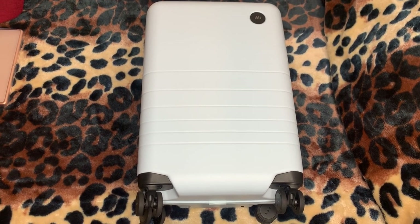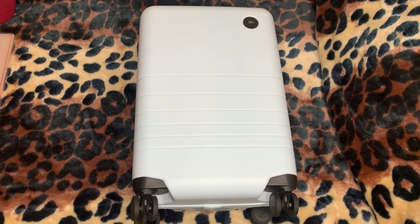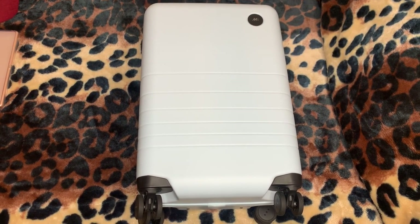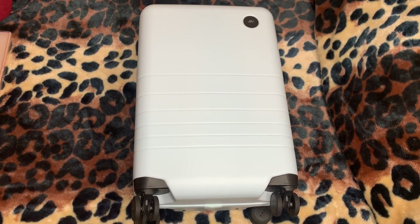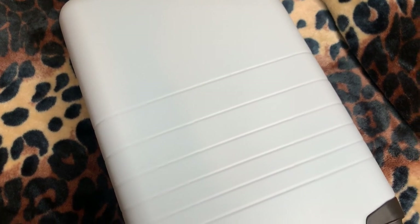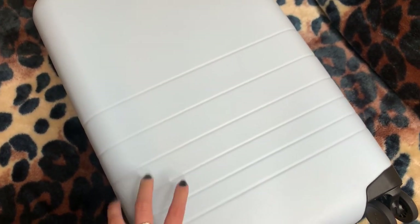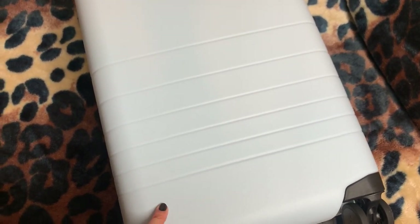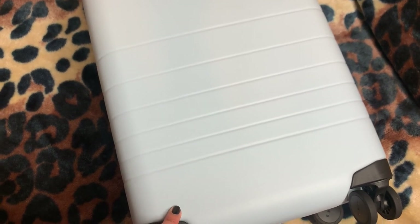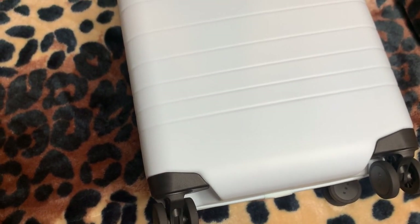Now moving on to my carry-on luggage — this one is from Monos Travel and I am obsessed with it. I've talked about it quite a bit on Instagram. I'm going to thoroughly show you guys everything it has to offer. It's this blue haze color that I really like. I was initially concerned about it getting dirty and stained, but I've had it for a little bit now and haven't had any problems. It comes with a sponge you can use to clean it, but I personally use a magic eraser and it works amazingly for smudges.